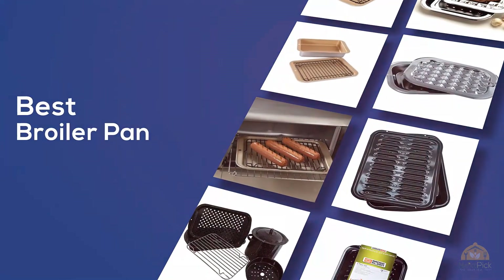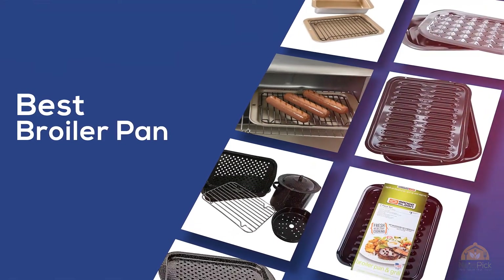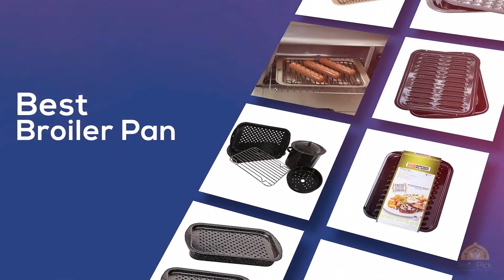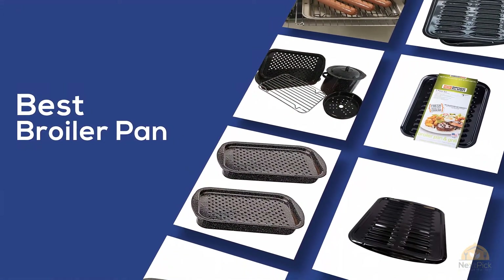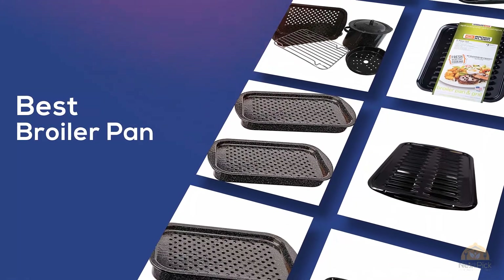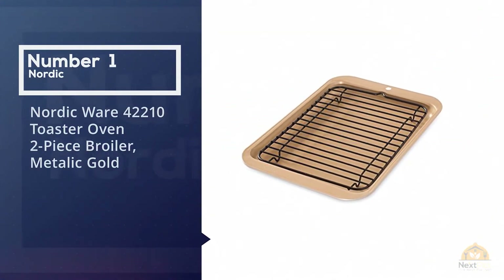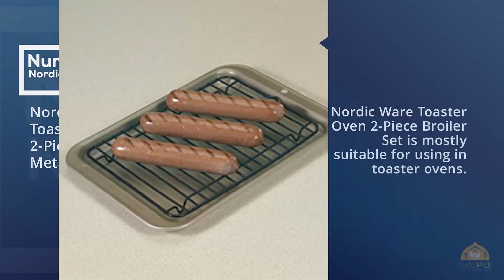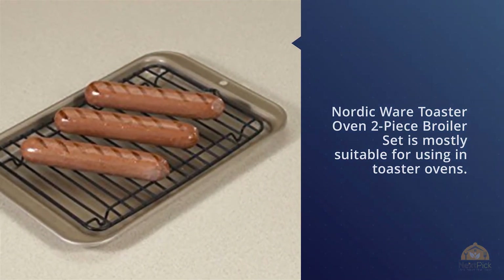The best broiler pan — if you're looking for the best broiler pan, here's a collection you've got to see. Number one, most popular: Nordicware 421 Toaster Oven Two-Piece Broiler in Metallic Gold.